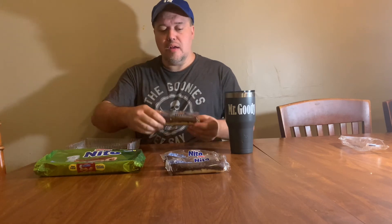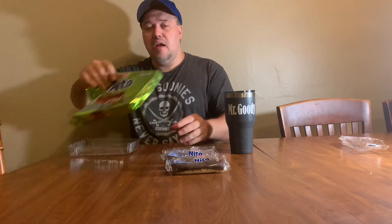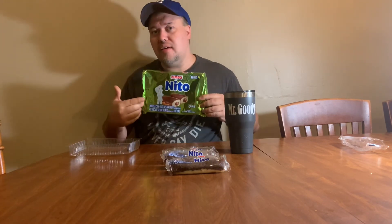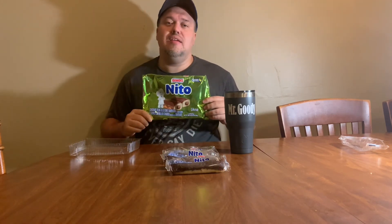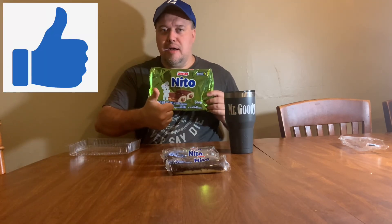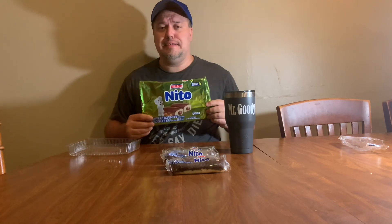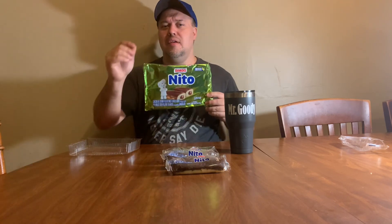They're not available everywhere. In the video description, I will tell you and show you where you can get your very own. So guys, I hope that you have enjoyed another taste test and product review. Until next time, smash the like button if you like my video, hit the subscribe button — I could always use more subscribers — tell people about my channel, and until next time, have a good day.